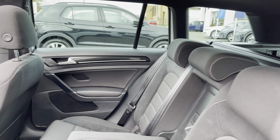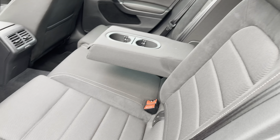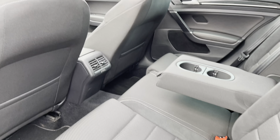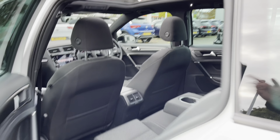Jumping into the rear of the vehicle, you've got your signature R interior with the park cloth Nappa leather Kartor seats. There's a centre armrest and a couple of cup holders to keep your rear passengers comfortable. There's also plenty of leg room and headroom on offer.